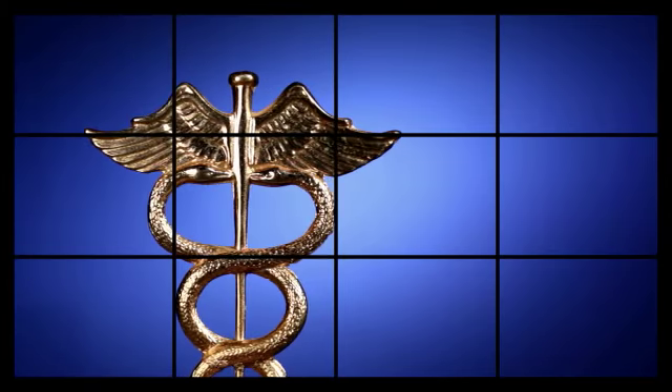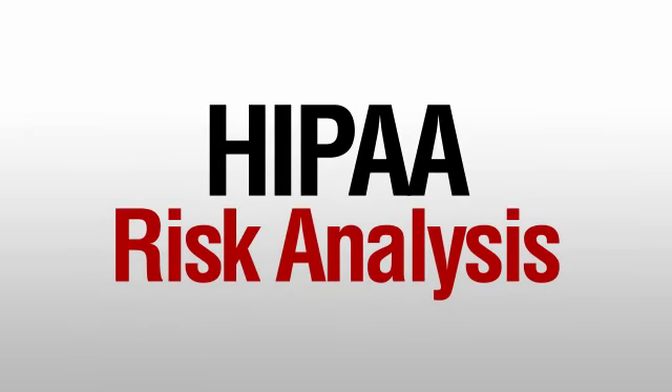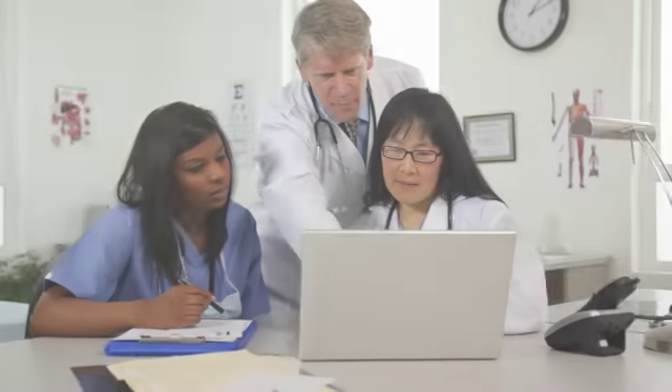The first step in ensuring that your business is HIPAA compliant is to conduct a HIPAA risk analysis. In addition to helping ensure your compliance, this analysis is also a government requirement for tapping into funds available through Meaningful Use Stage 2.